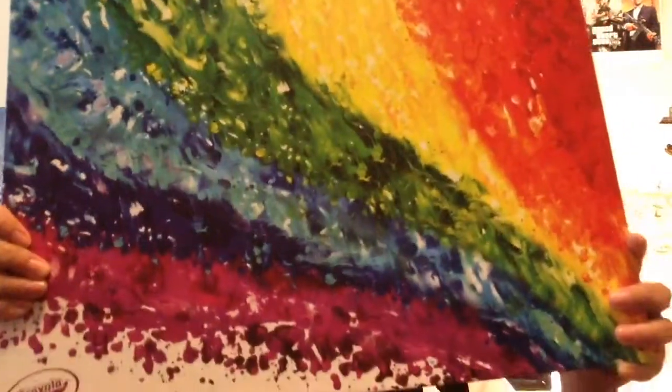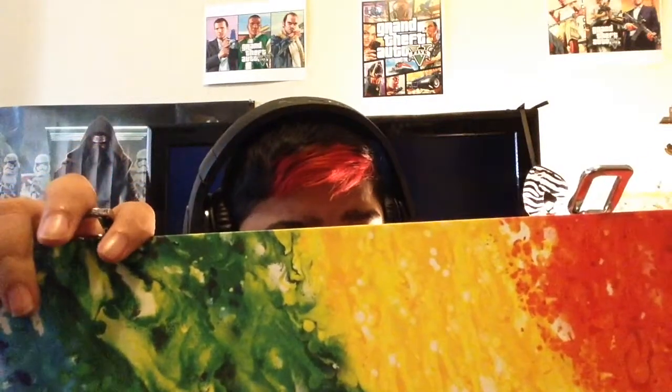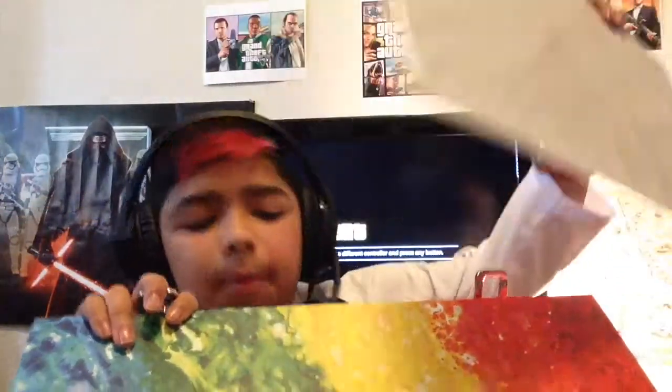Next I got an art kit. I won't show you guys but I'll tell you what it comes with: Crayola Super Tip markers, colored pencils, a ton of crayons, and paper.